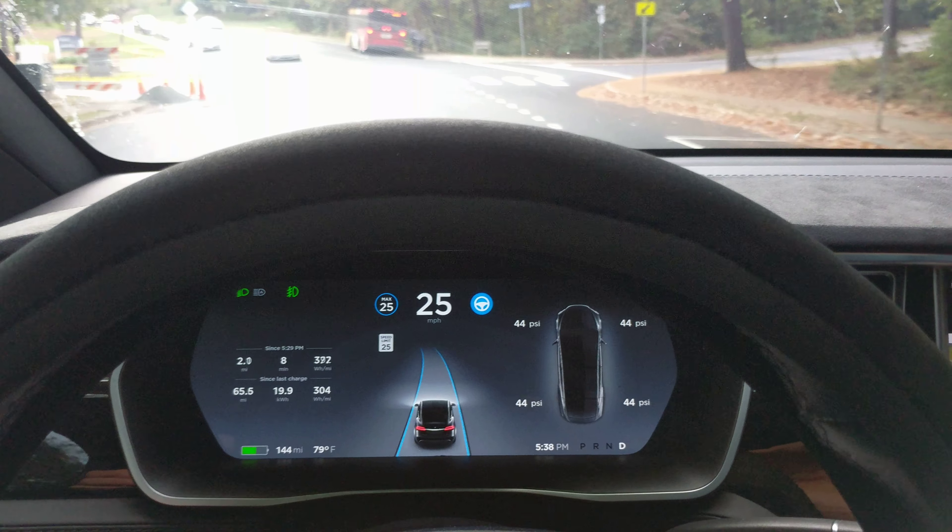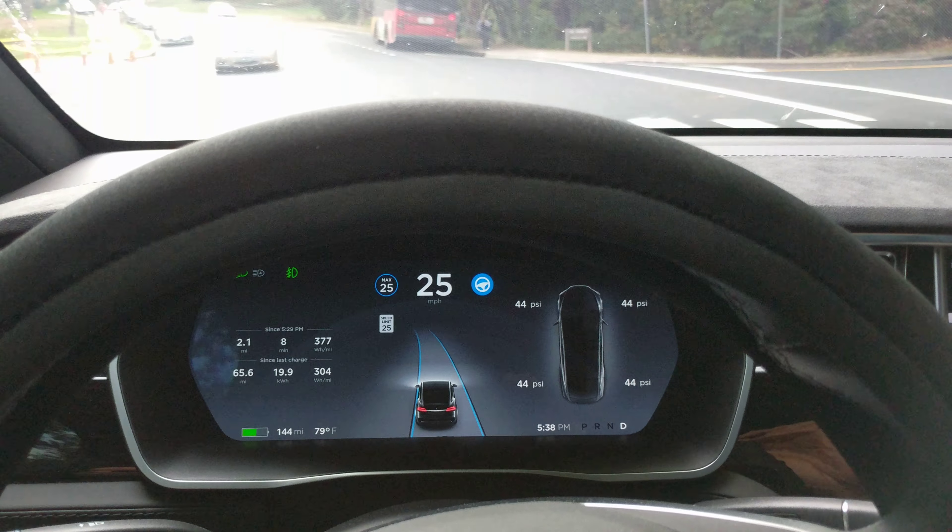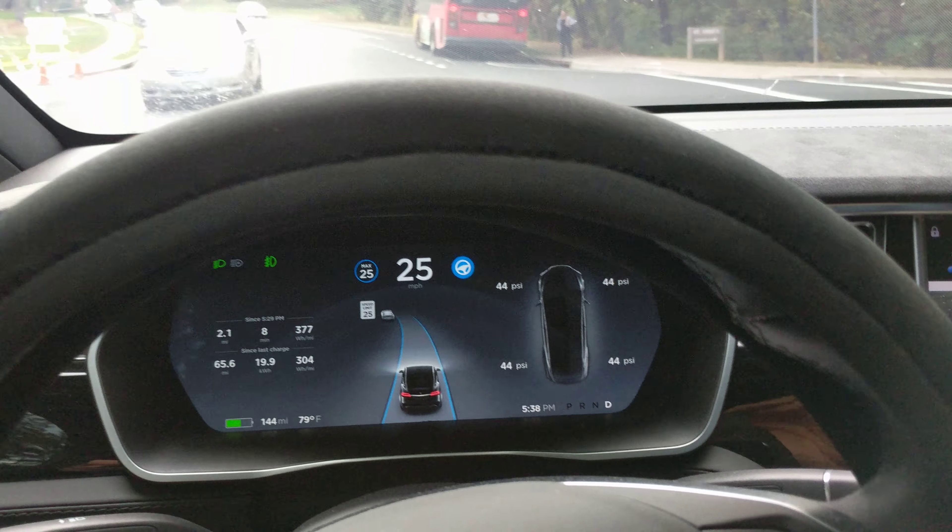There's another Tesla right there — a Model S. Don't know if it does autopilot or not. We're just about at the end of our run — that bus marks the end. Overall this was a pretty successful, good run, except for that beginning part. Keep watching, give me your comments about what you think and how the system is doing. Made it!